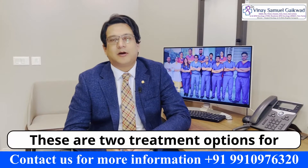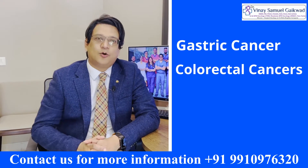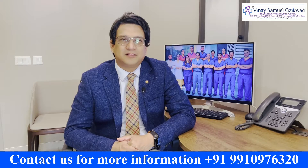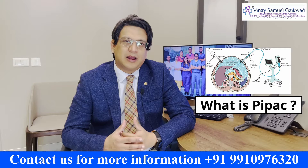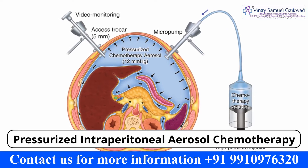These are two treatment options for peritoneal surface malignancies such as gastric cancer — that's stomach cancer — colorectal cancers, ovarian cancers, mesotheliomas, and some other types of tumours like appendiceal tumours, pseudomyxomas, and so on. HIPEC is hyperthermic intraperitoneal chemotherapy and PIPEC is pressurised intraperitoneal aerosol chemotherapy.